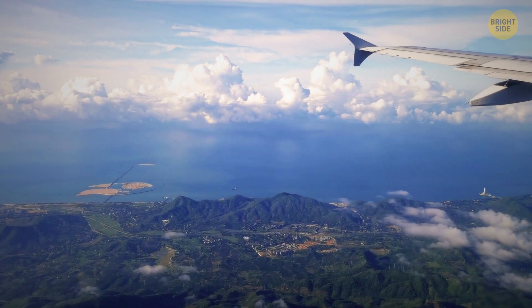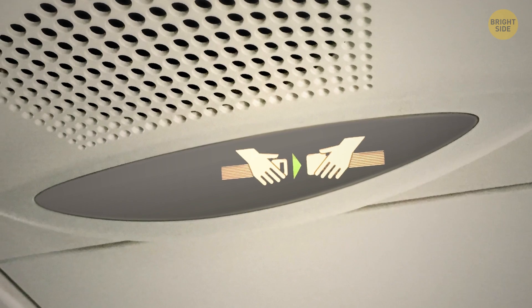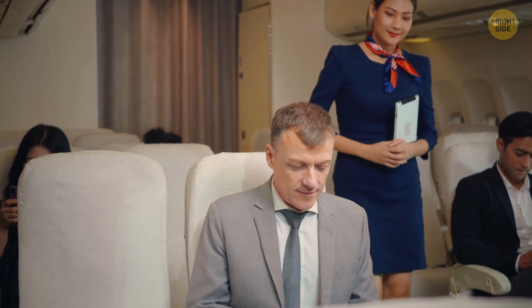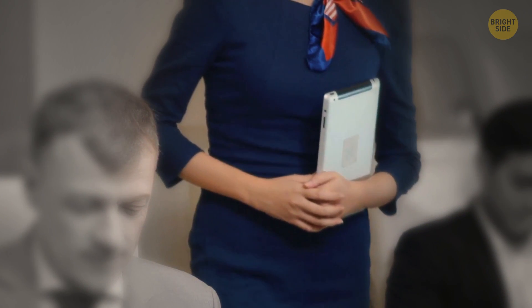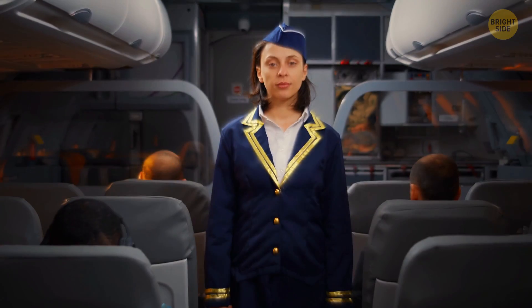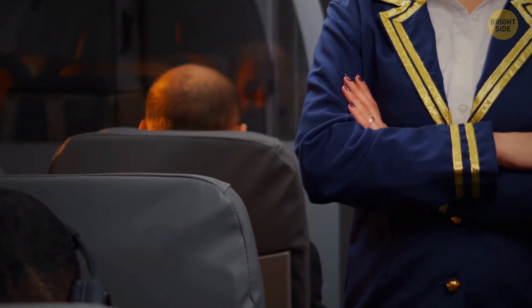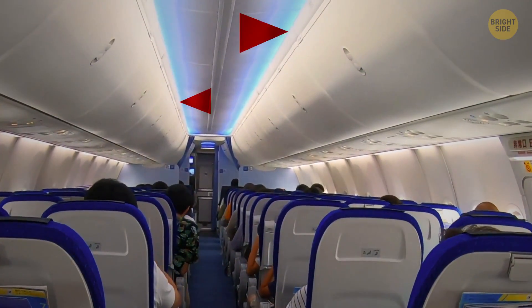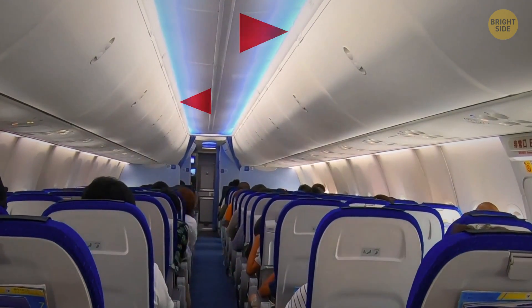The plane has reached 40,000 feet, your ears have popped, and the seatbelt sign is turned off. The flight attendant walks down the aisle with their arms held outward. Within such a thin passage, they walk this way as it helps with their balance. They try to avoid disrupting passengers, so they don't use the headrests of the seats. And in case of sudden turbulence, there are special grabbing spots under the overhead luggage bay.